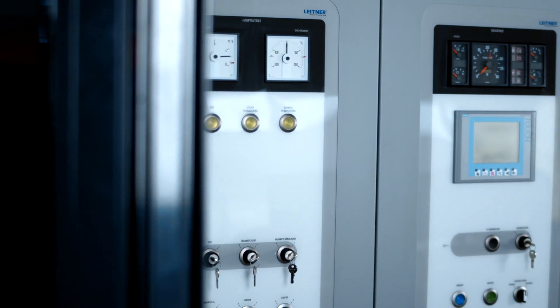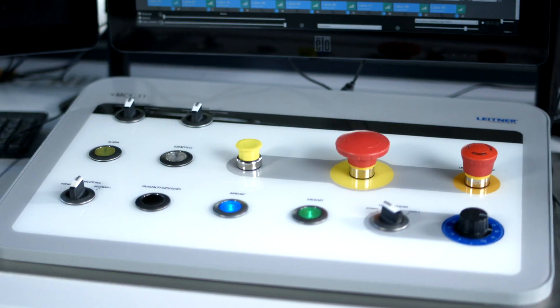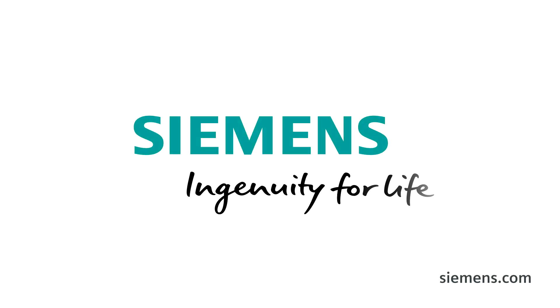I would say that in terms of design, it is currently the best series on the market. Siemens — Ingenuity for life.